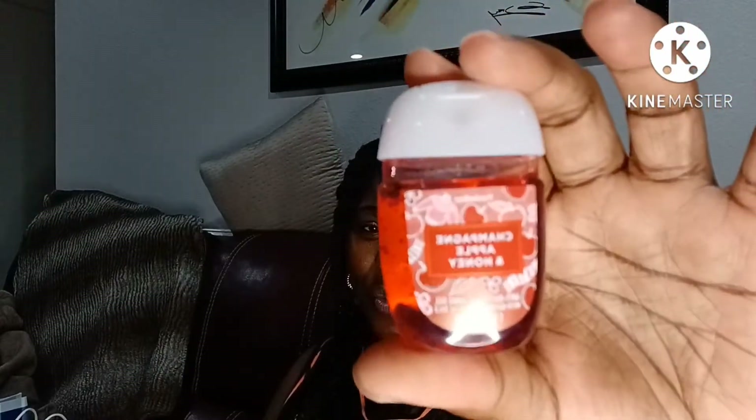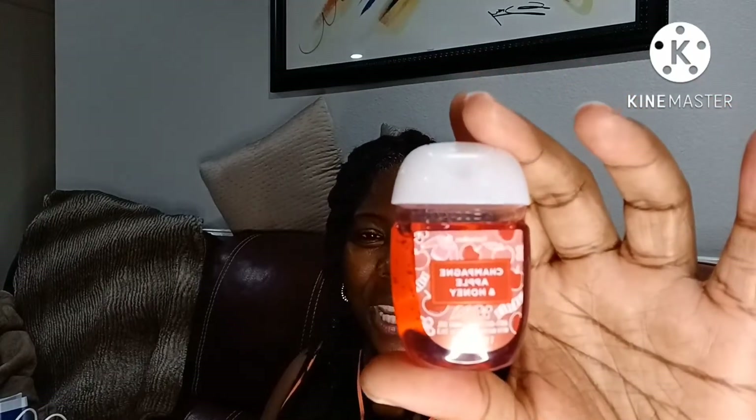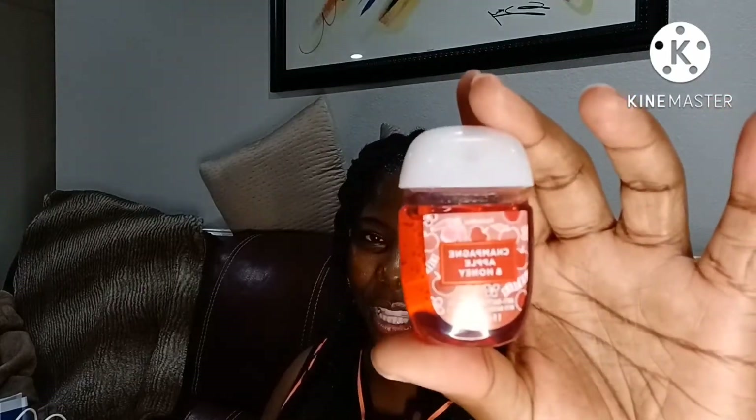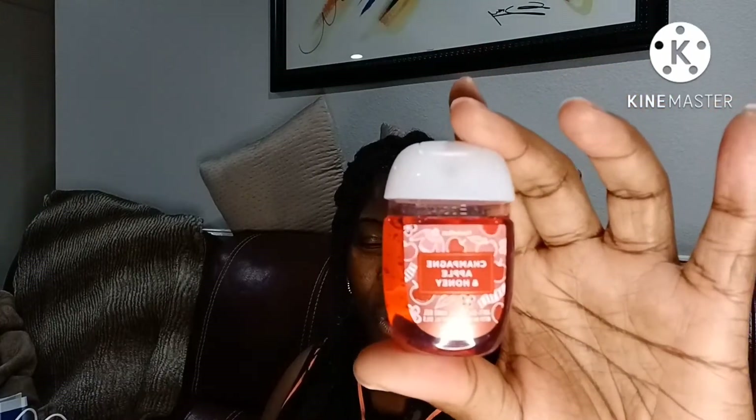Next pocket bag selection: Champagne Apple and Honey. I've really been enjoying this scent this time around. I haven't enjoyed it as much in the years past, but this is a staple by Bath & Body Works — they always come out with this fragrance. But for some reason I really enjoy it this year. So this is my second pocket bag in this particular scent. Smells wonderful.